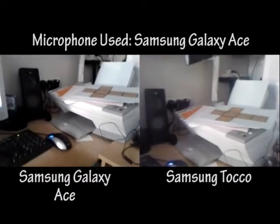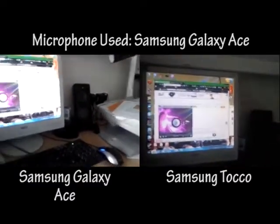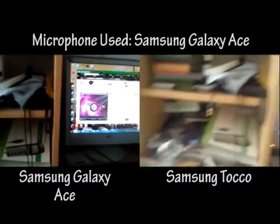This is also a test of the microphones. I've had to take both phones out of their cases in order to do this.